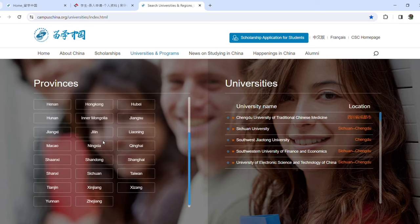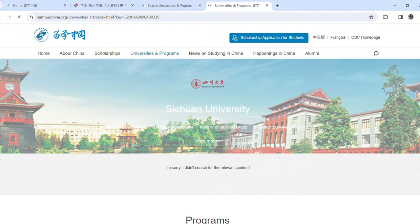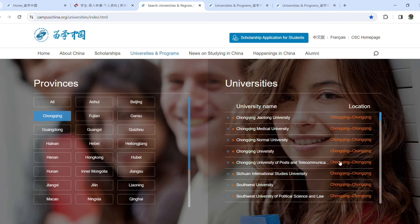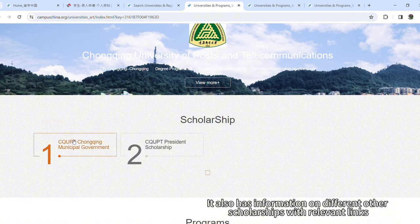After submitting your Chinese government scholarship application, you must download it. Then go to another website and check if the university of your choice requires an online application for admission along with your Chinese government application. If so, you must submit your application on the university's website and attach your Chinese government scholarship application there as well.